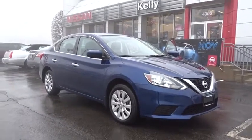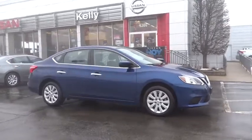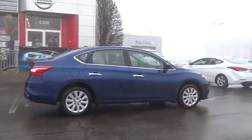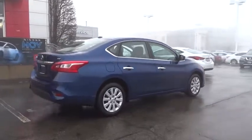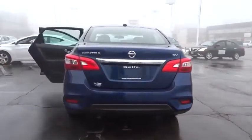The 2017 Nissan Sentra. With its spacious and versatile interior and stellar fuel efficiency, the Nissan Sentra is the obvious choice for anyone who wants to enjoy a stylish and comfortable ride. This vehicle has less than 5,000 miles.